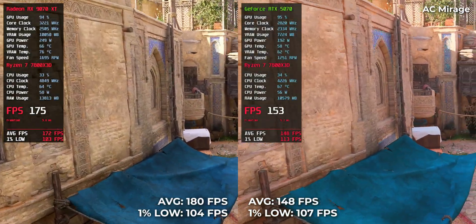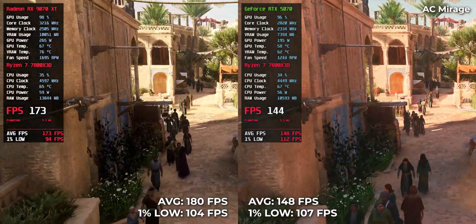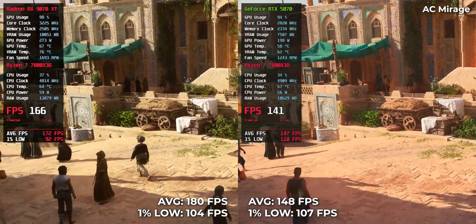Assassin's Creed Mirage — 148 on RTX 5070, 180 on RX 9070 XT. That's a significant jump, likely due to the RX's memory bandwidth and raw shader throughput.